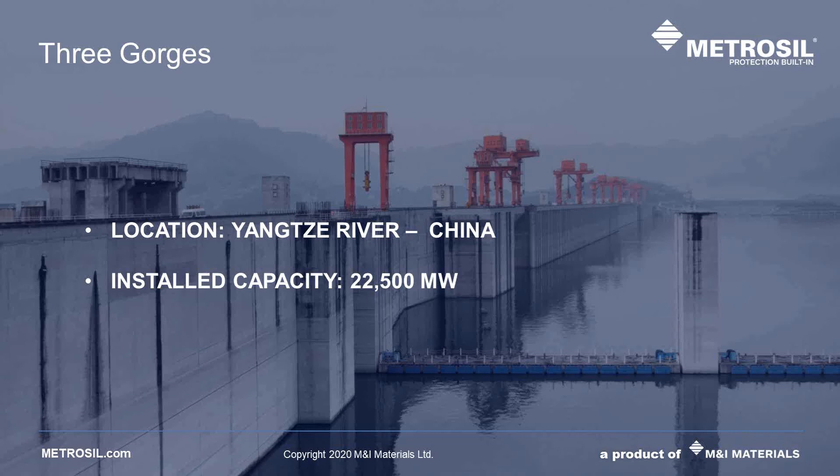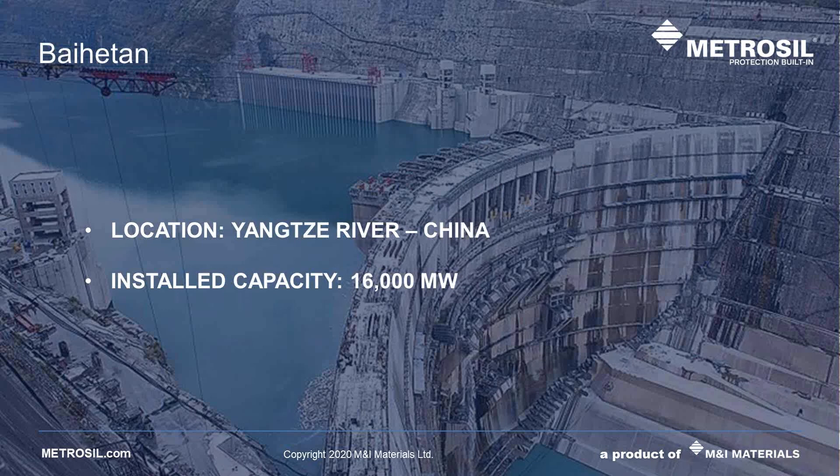Our most recent project is the Baihetan Dam, a large hydroelectric dam currently under construction on the Yangtze River. Its total capacity is 16 gigawatts and it will be the world's second largest power station after the Three Gorges Dam, and the first to use a 1,000 megawatt hydro turbine generator. It is installing Metrosil's now and is expected to be fully operational by 2022. Along with Baihetan, there are three other projects all located on the Yangtze River which will have a combined installed capacity of 53 gigawatts. These are just a few of the hundreds of dams and power stations on which Metrosils are installed.